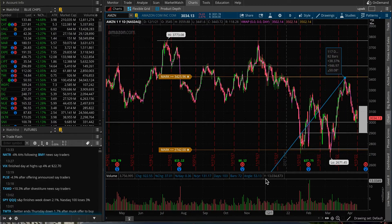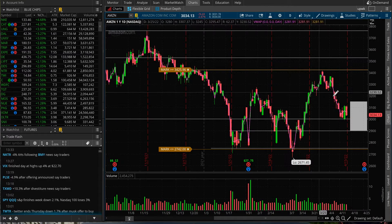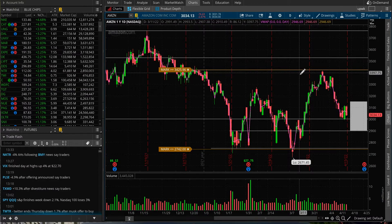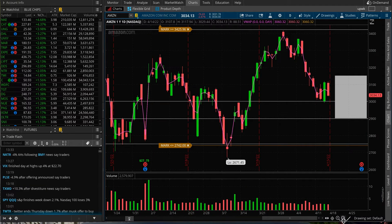Until it gets out of this range, it's just pure volatile, basically range-bound. It's not trending up, it's not trending down. They have earnings scheduled April 28th. For next week, the option market is implying it might move anywhere 120 points up or down — so this gray zone I highlighted on my chart ranges from $2,900 up to $3,150.